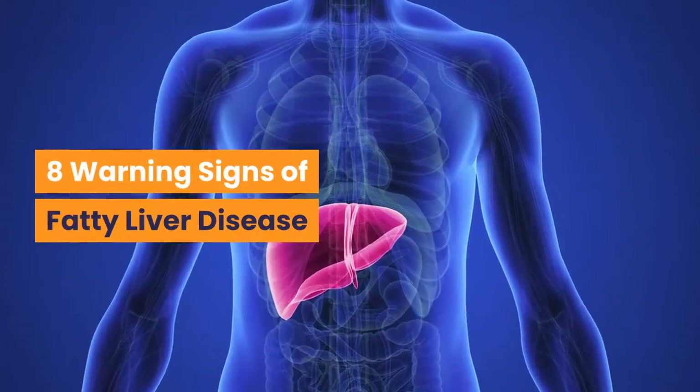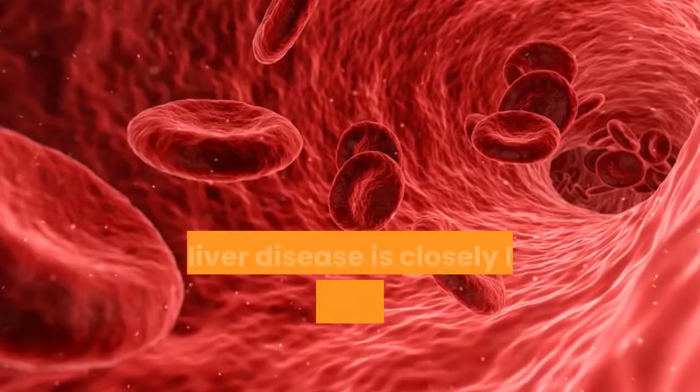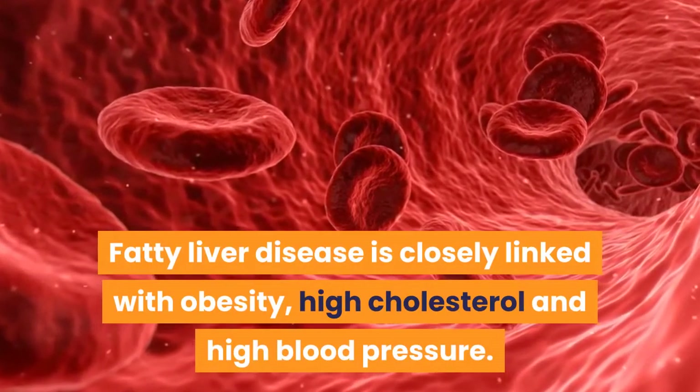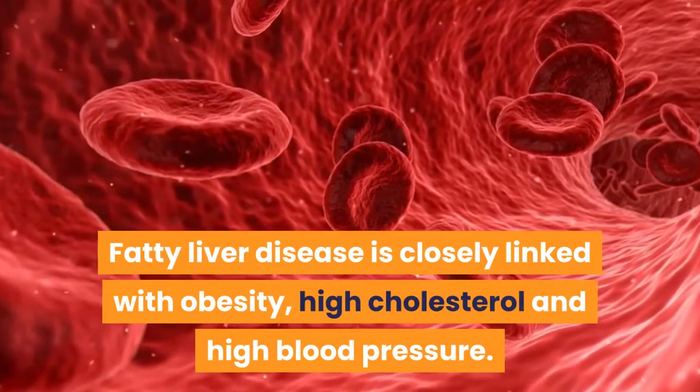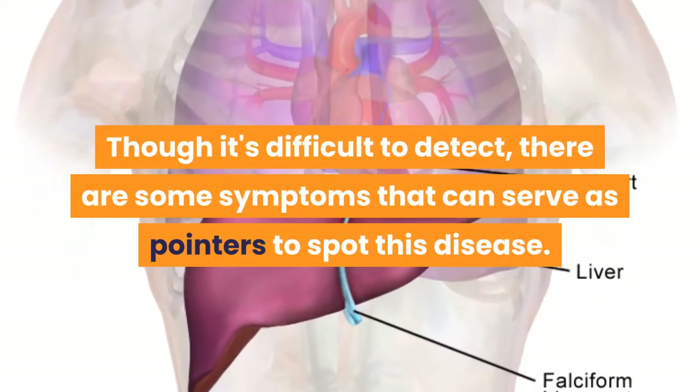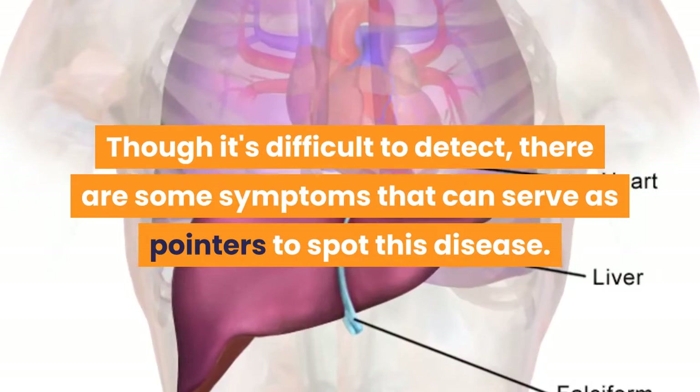8 Warning Signs of Fatty Liver Disease. Fatty liver disease is closely linked with obesity, high cholesterol and high blood pressure. Though it's difficult to detect, there are some symptoms that can serve as pointers to spot this disease.